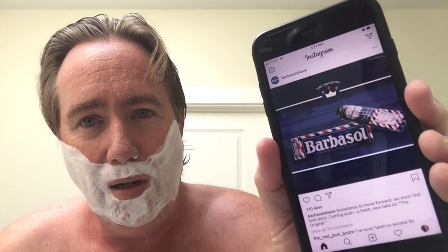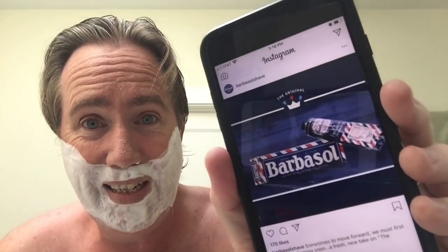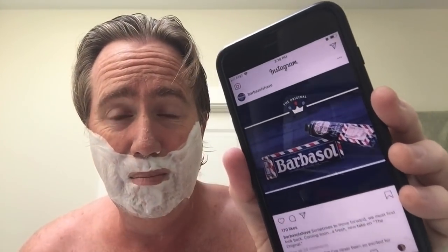I'm just like a walking commercial — I don't mean to be. Let me show you this Barbasol Instagram post. It said: 'Sometimes to move forward, we must first look back. Coming soon — a fresh new take on the original.' Are they going to be re-releasing something similar to that 1950s brushless Barbasol I've used before? I love it — it's exciting. They commented on my Instagram post saying they thought I'd be happy about it. It's cool to see an old company embracing its history.